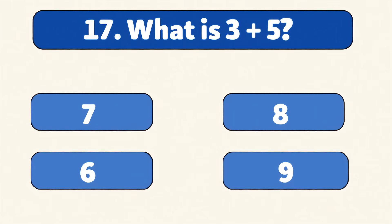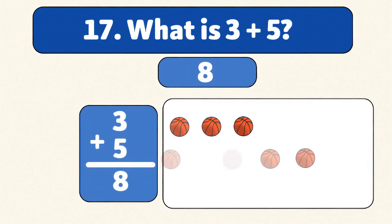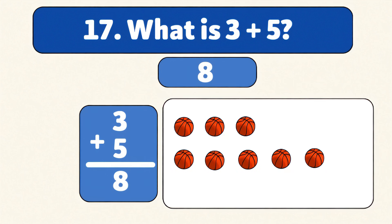What is three plus five? Eight. Three plus five is eight. Count with me: one, two, three, four, five, six, seven, eight. Fantastic job!